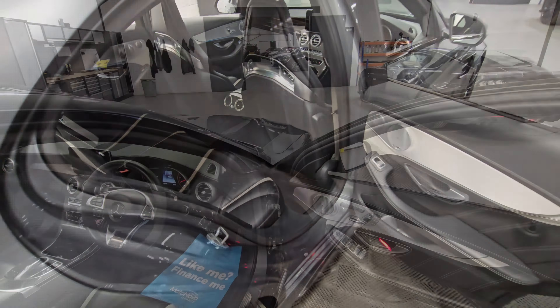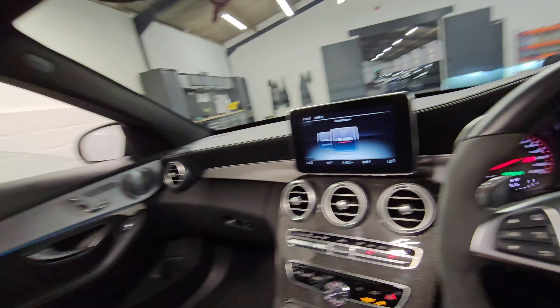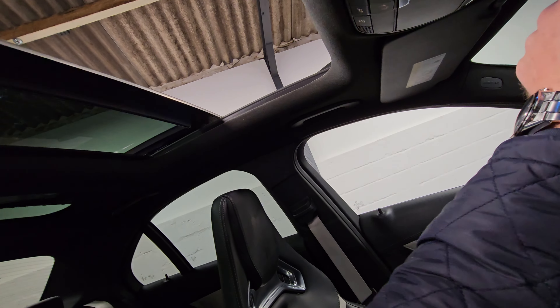The rear seats are also in excellent condition with the ISOFIX points just down there, and the silver seatbelts throughout. Looking in the boot space now — we've got the electric tailgate. All in good condition in the boot space. We've also got the first aid kit, netting, pump, and tyre repair kit in there as well.